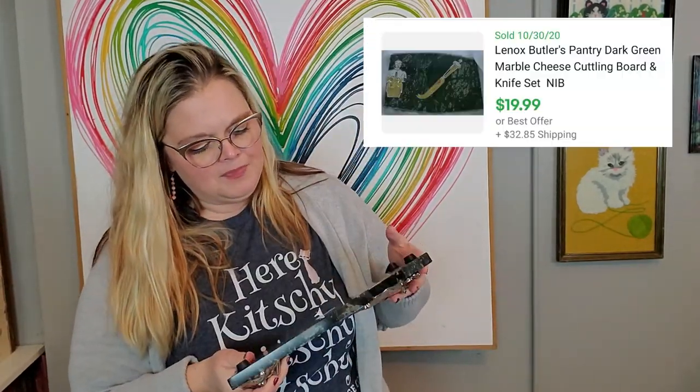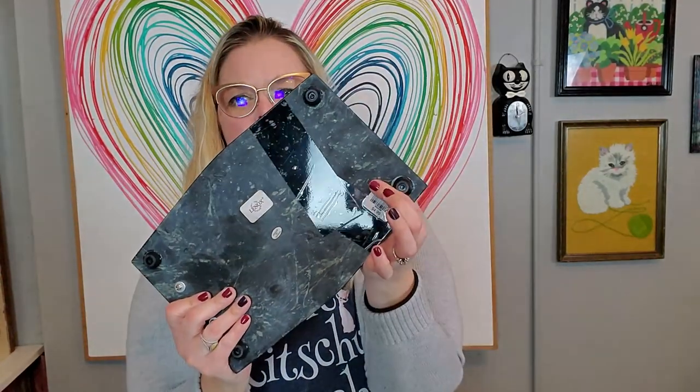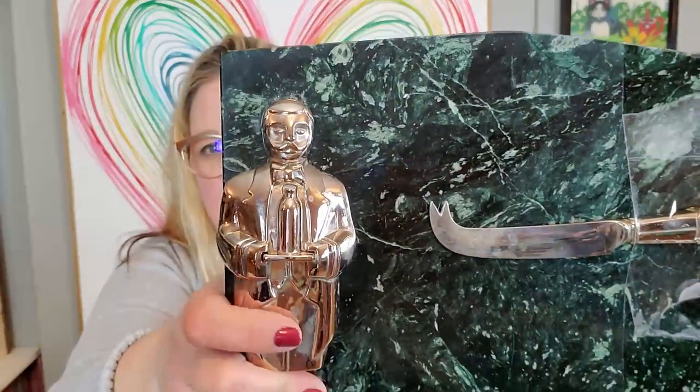And I got this tray. I will put the comps right here. It is made by Lennox and it is this cheese tray - it's a marble tray, and it has this little butler right here on the side. Then it comes with the cheese knife and it also has the butler motif there. I did pay $4.99 for this. The marble itself is in really good condition - I ran my finger across it to check for nicks and it's good. It's nice and heavy, a nice quality piece. For $4.99 I thought there was a little bit of room for me. It's a fun serving piece with this chrome butler on there. The marble itself has a lot of green undertones in it. Pretty fancy.